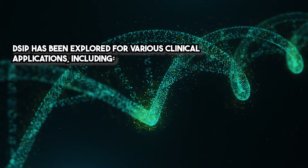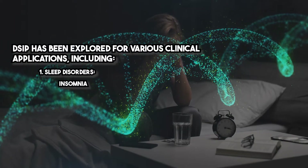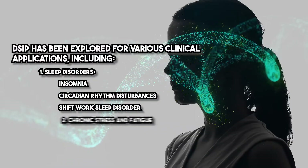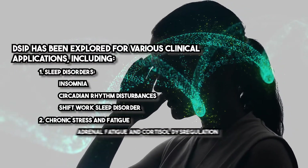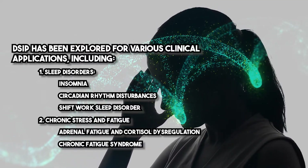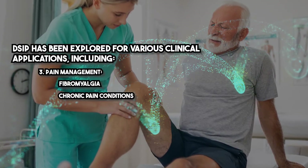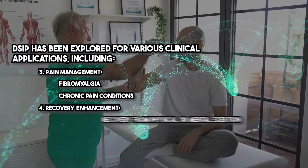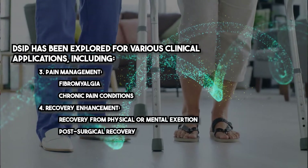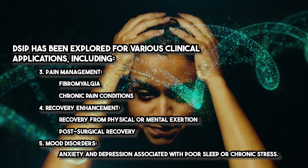DSIP has been explored for various clinical applications, including sleep disorders and insomnia, circadian rhythm disturbances such as shift work sleep disorder, chronic stress and fatigue, adrenal fatigue and cortisol dysregulation, chronic fatigue syndrome, pain management including fibromyalgia and chronic pain conditions, recovery enhancement from physical or mental exertion and post-surgical recovery, and mood disorders such as anxiety and depression associated with poor sleep or chronic stress.